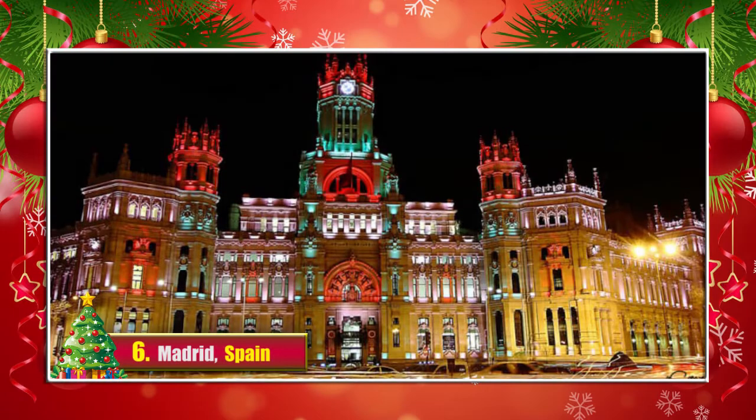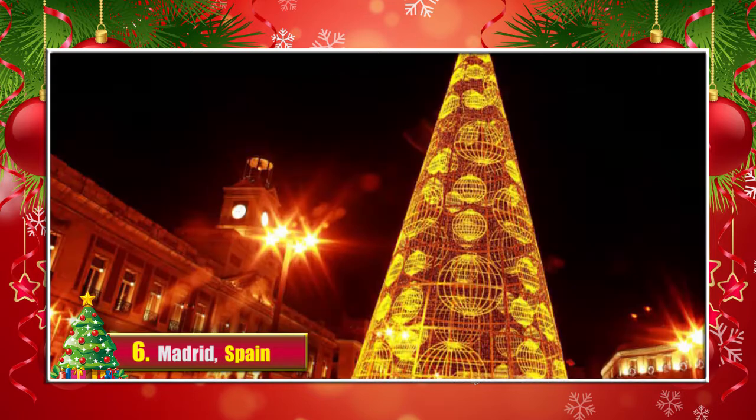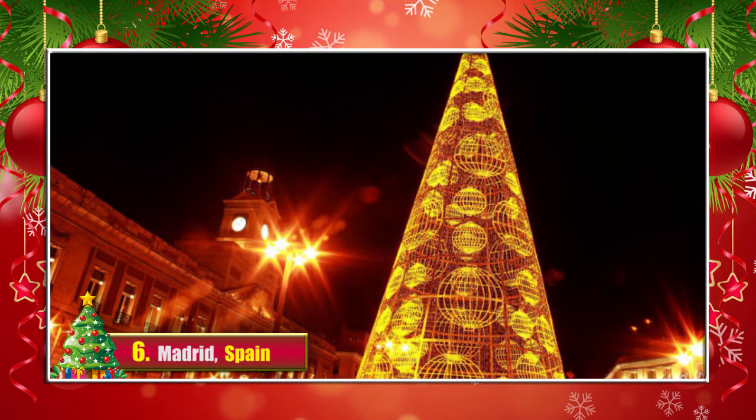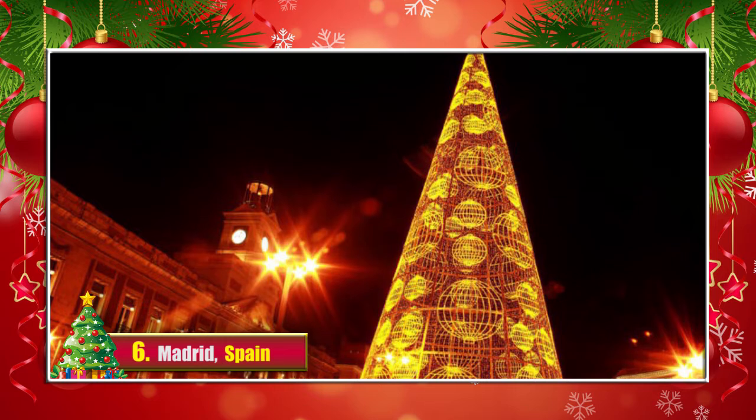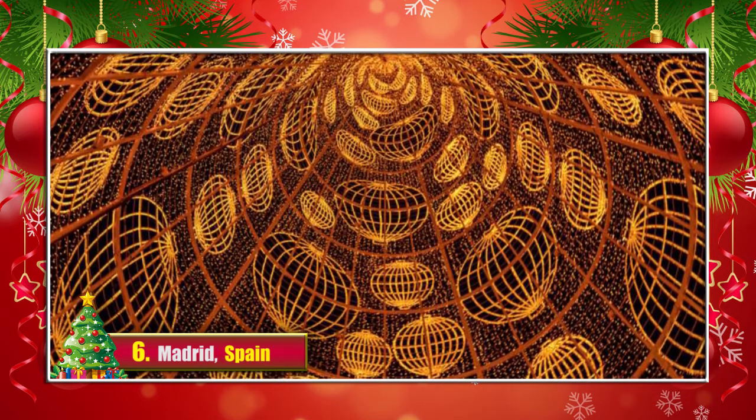6. Madrid, Spain. The city has a tradition of positioning an eco-friendly tree. This year, this golden Christmas tree was put in the royal city, surrounded by historic architecture which also shimmers with all those colorful lights.